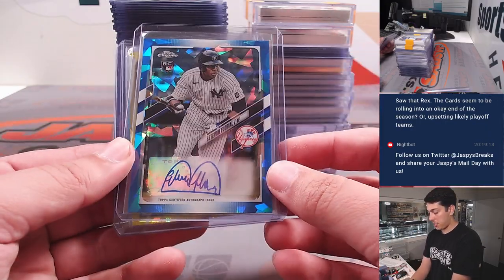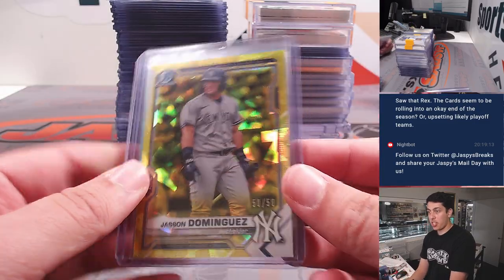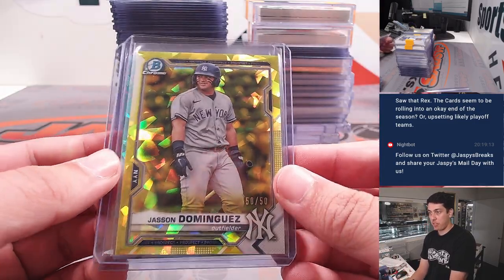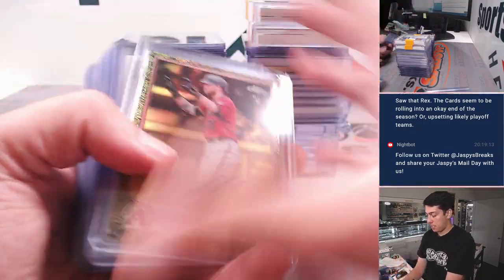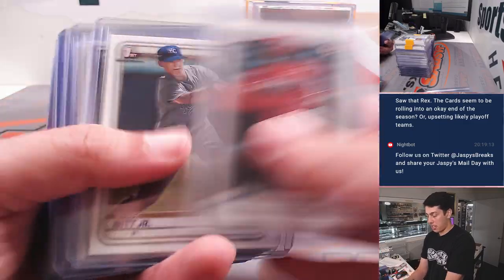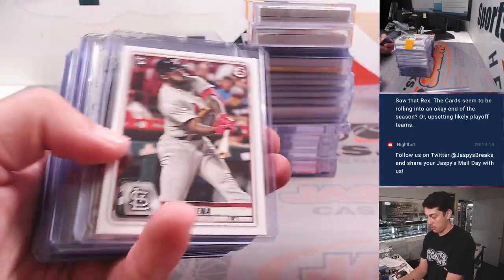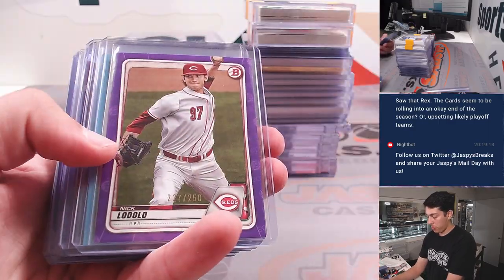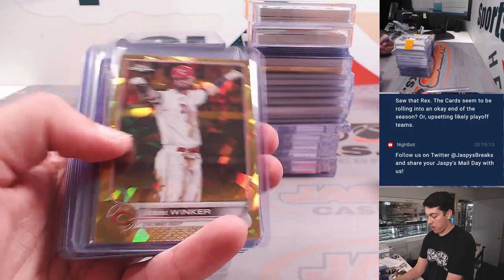Logan Gilbert and Esteban Floreal. Then had a Jason Dominguez 50 of 50. Ryan Mountcastle rookie to 99. Seth Beer autograph from Gilded out of 99, and some paper rookies and prospects and stuff. Bobby Witt Chrome. Some more Sapphire.